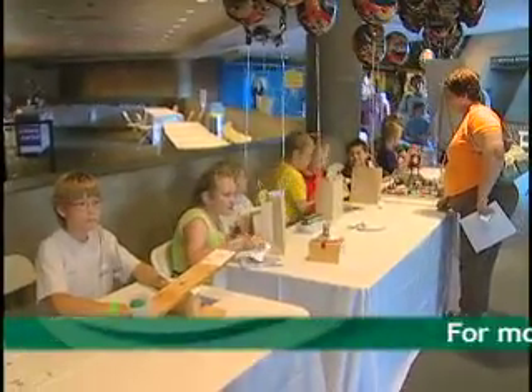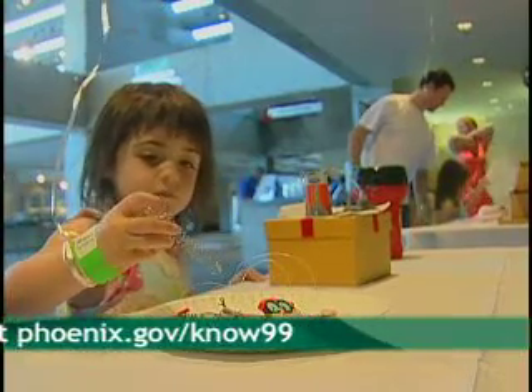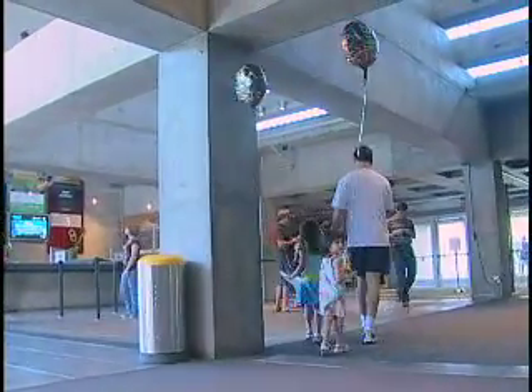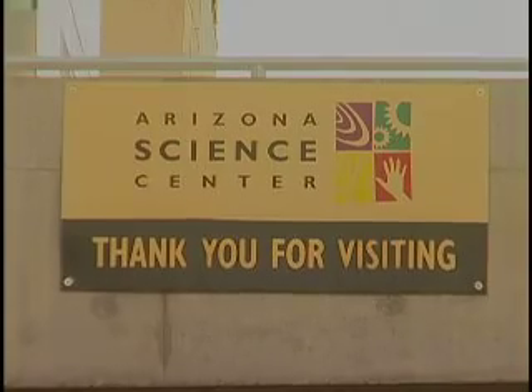Our goal here at the Science Center is to educate and entertain about science. In any way that we can do that — whether it's through a great movie, a great exhibit, a fun contest — involving the whole family in something that they can come and do on a Saturday together, we're thrilled with that. Thank you so much!